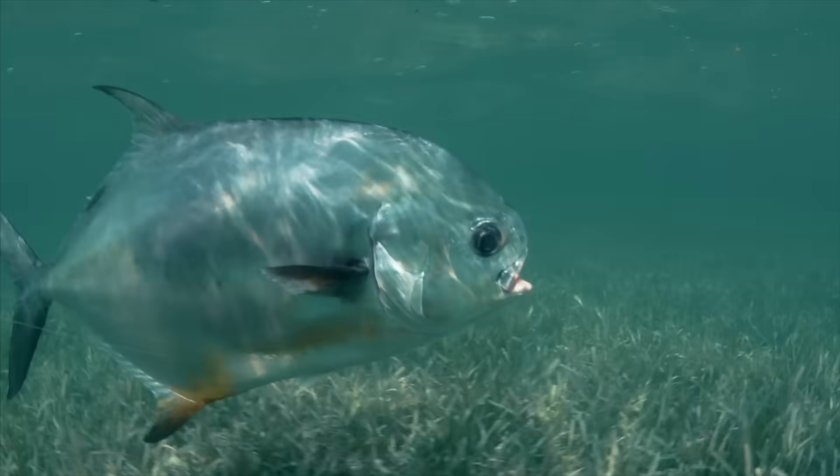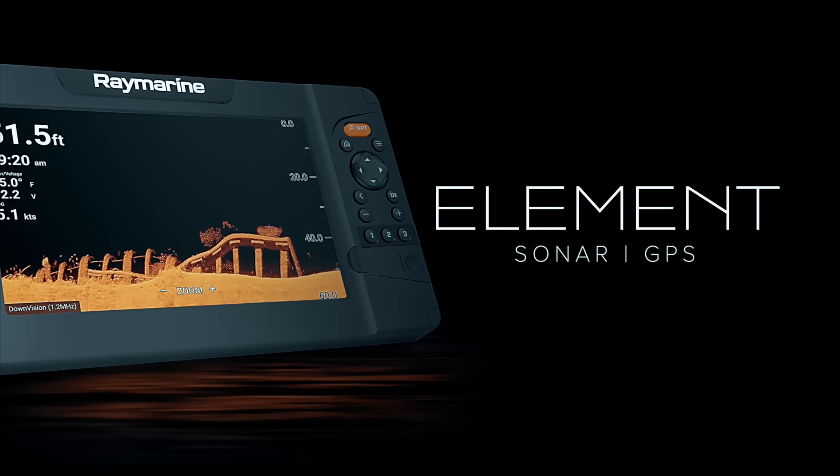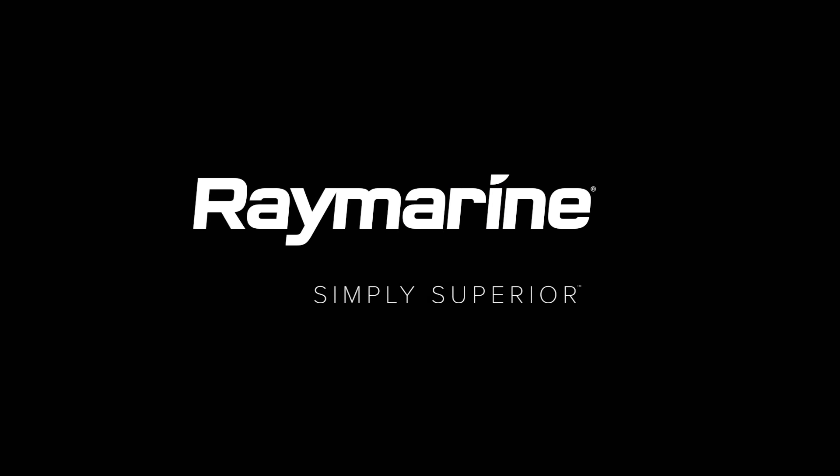Fish smarter, above and below the waterline, with Element from Raymarine. See your local Marine Electronics dealer today or find out more at raymarine.com.